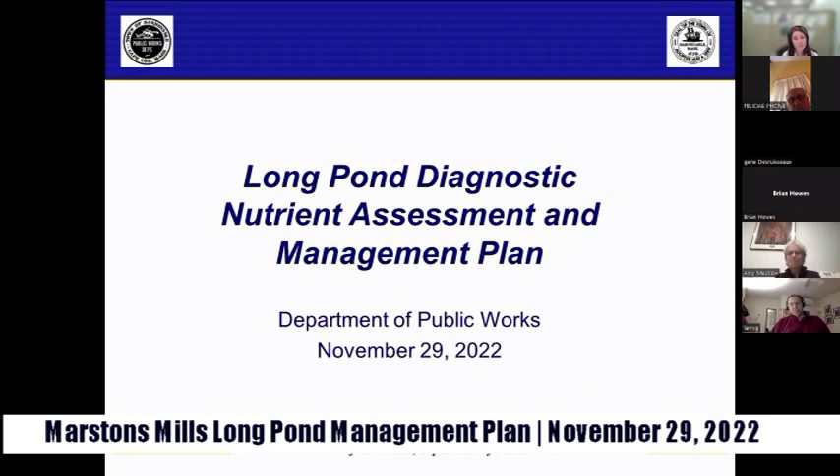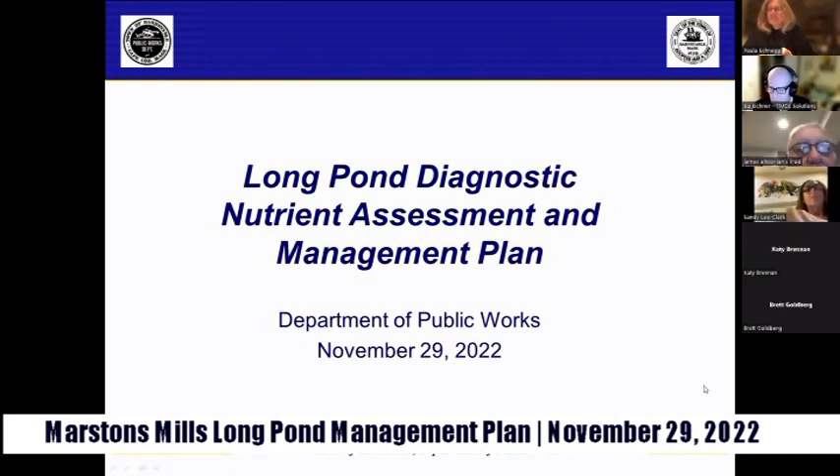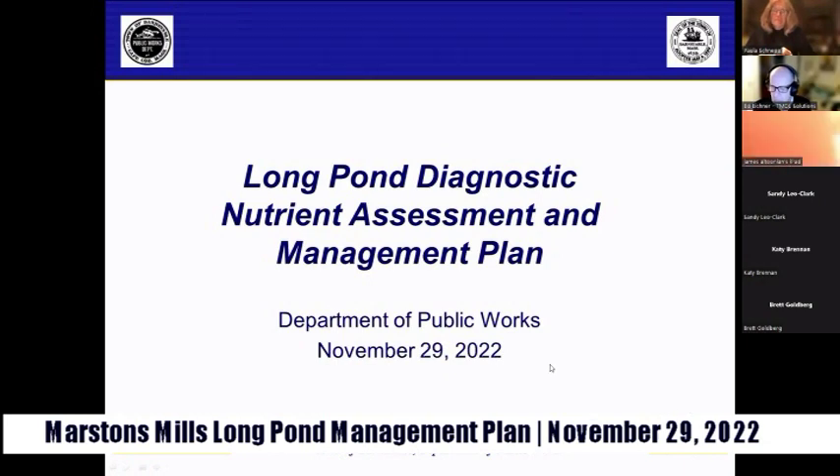Welcome to tonight's public presentation on the Long Pond Diagnostic Nutrient Assessment and Management Plan. I am Amber Unruh, and I work for the Department of Public Works. With me are our consultants who performed the study: Dr. Brian Howes and Ed Eichner from the University of Massachusetts Dartmouth School for Marine Science and Technology. We also have Town Engineer Griffin Bowden, Town Councilor Vice President Paula Schnepp, and Amy Mesro, President of the Friends of Long Pond Association, along with other board members.